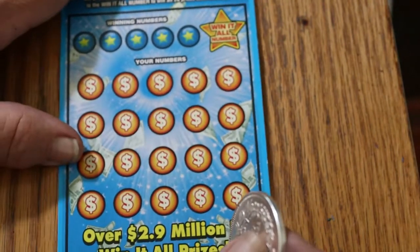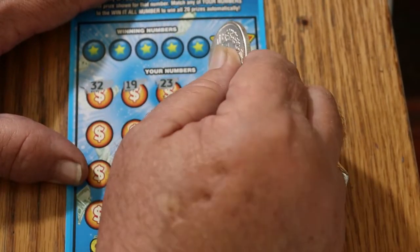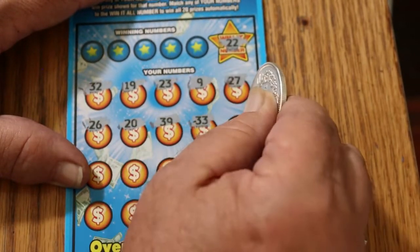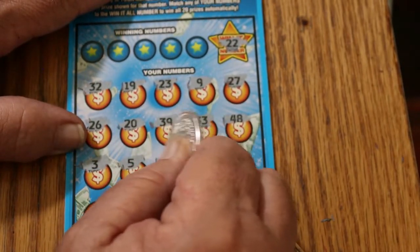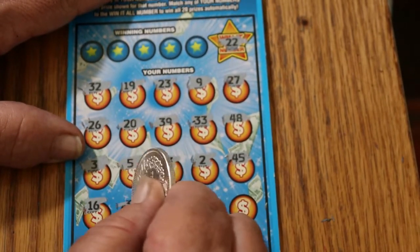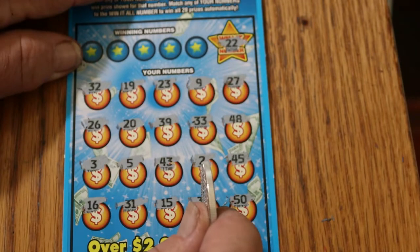Ticket 27. Win-It-All number is 22. Numbers scratched: 32, 19, 23, 9, 27, 26, 20, 30, 39, 30, 33, 48, 3, 5, 43, 2, 45, 16, 31, 21, 15, 35, and 50 in the corner. No 22 and I do not see any duplicates.